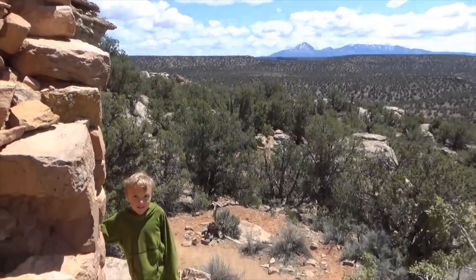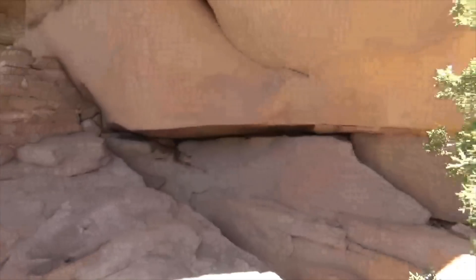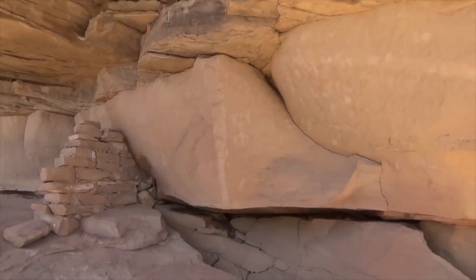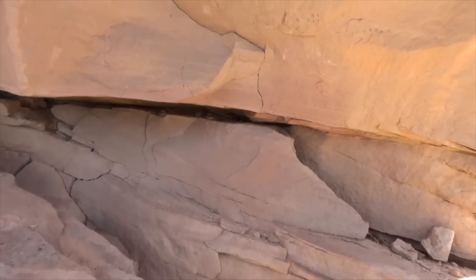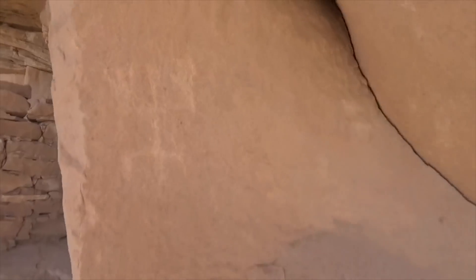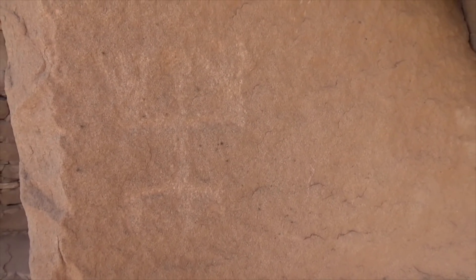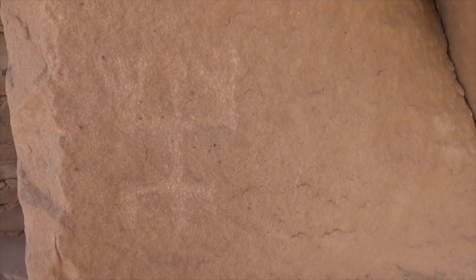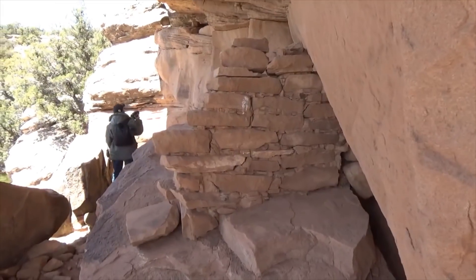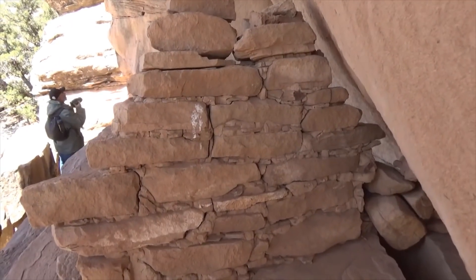We've got some heavy weathering and some ruins here, but this is the first petroglyph — it's an anthropomorph, a plasma discharge type — and it's packed quite deep with fingers. Take a look at that. And then more of that Chuck Owen chinking style, referred to as Anasazi.